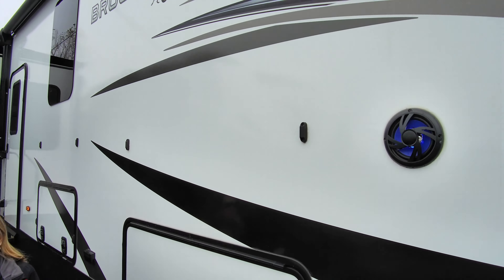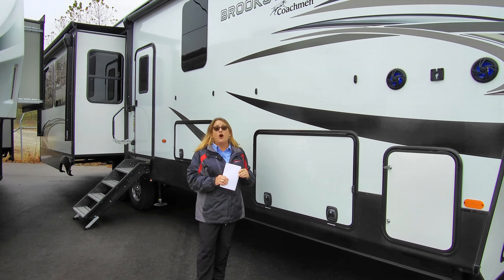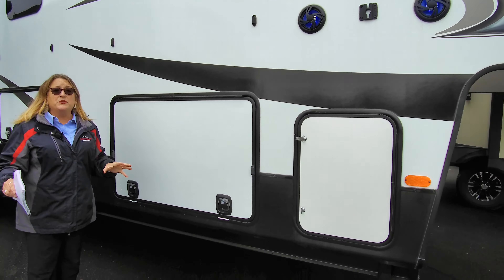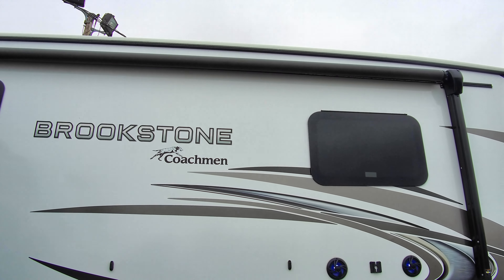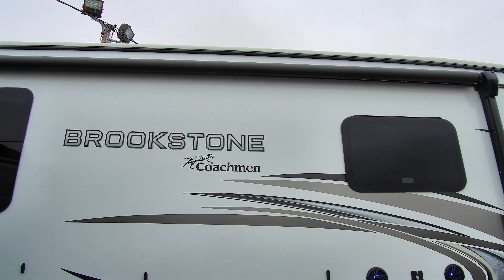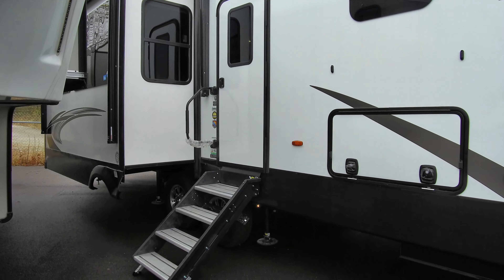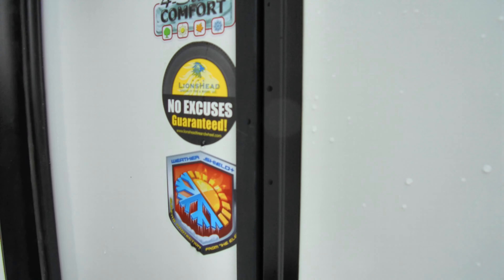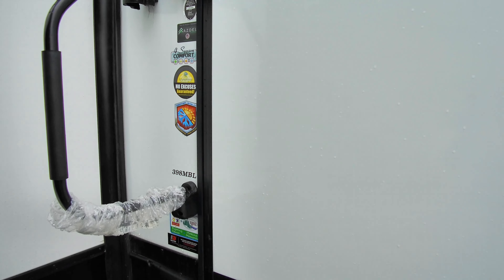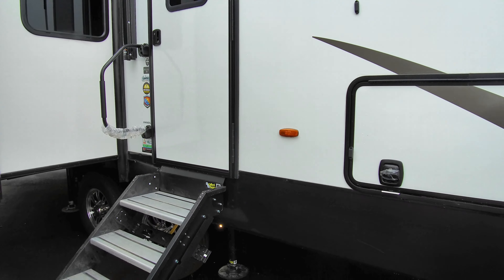One of the things we've done with this Brookstone is bring it in with a six-point auto level system — everyone appreciates just pressing that button and having their camper level itself out. Way up above, we have double insulated residential truss systems, about 16-inch on center, with a lot of insulation inside — same thing with the walls, the floor, and underneath. You're going to have heated holding tank pads on all of your tanks. Basically this is a camper that's going to extend your season.